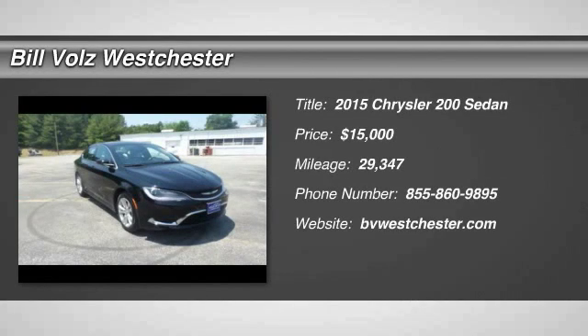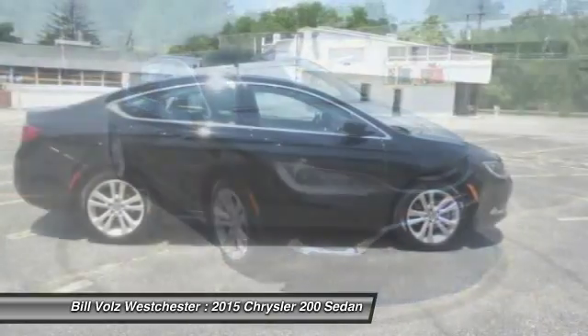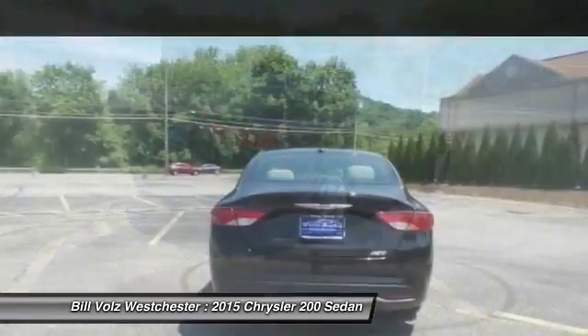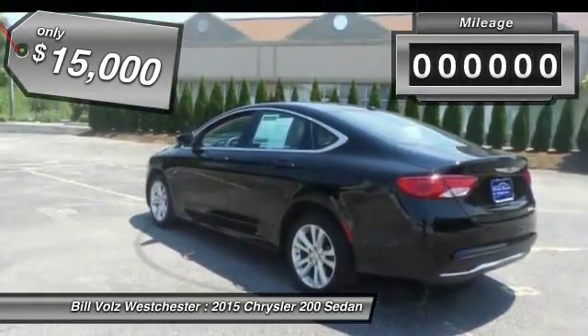The 2015 Chrysler 200. This mid-sized sedan from Chrysler is loaded with modern comforts — thicker seats, LED lighting, and noise dampeners are just a few. This 200 model takes an aggressive step into a competitive market and is priced below $15,000.